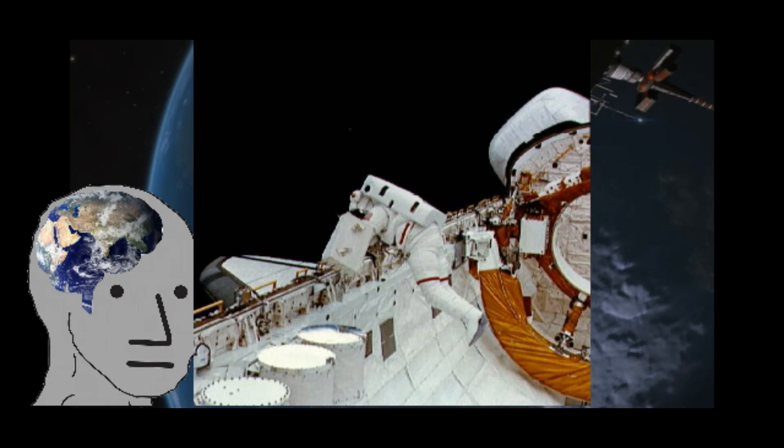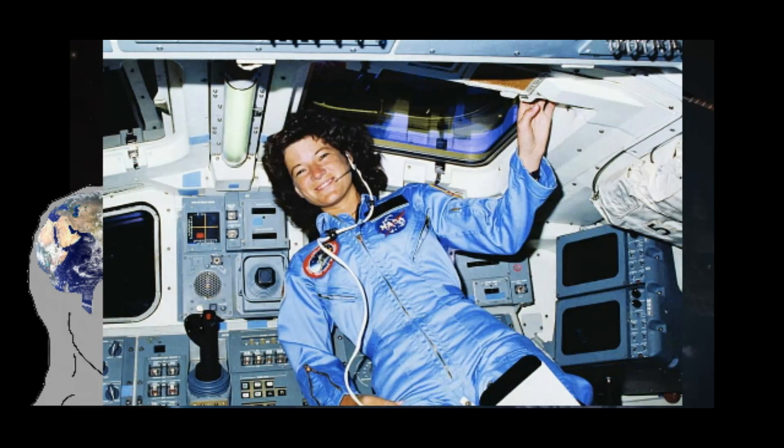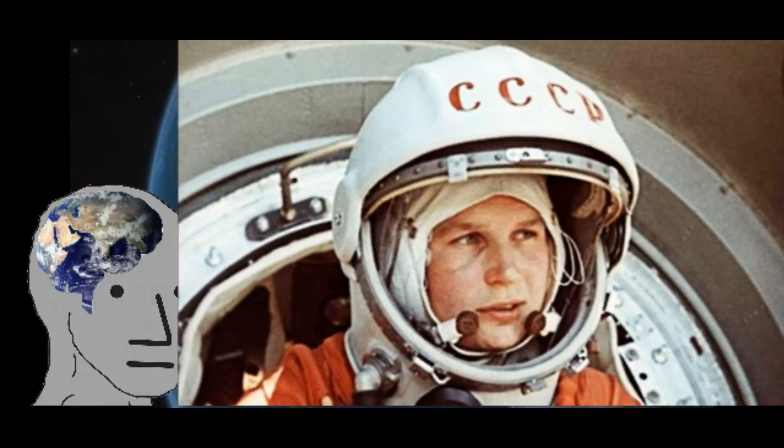Story Musgrave and Don Peterson spent just over four hours in the orbiter's payload bay and performed various tests. STS-7 saw the first American woman in space, Sally Ride. This, to me, is simply disappointing, as the first woman overall to travel in space was Valentina Tereshkova in 1963.